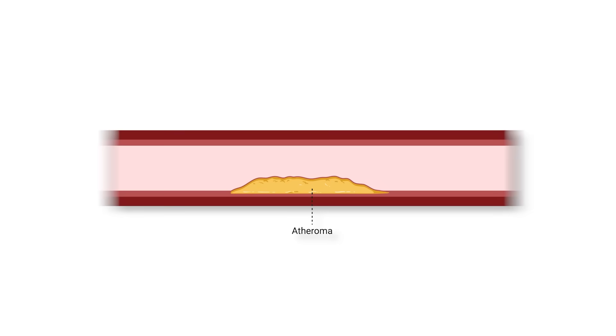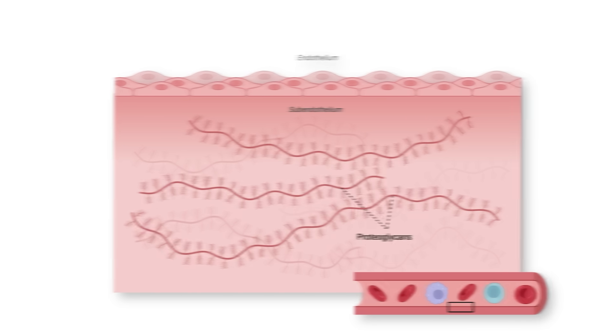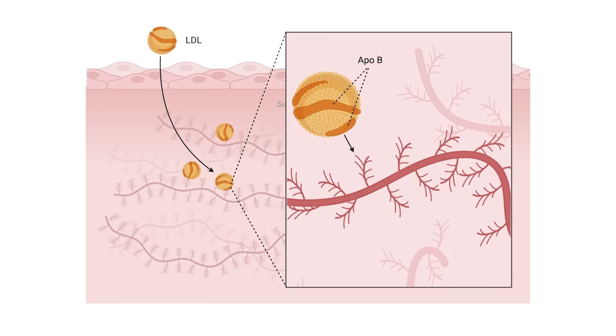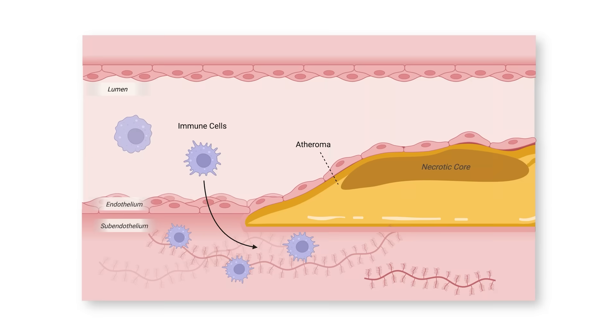Plaque formation is a combination of multiple factors coming together to allow for an atheroma — that's the plaque — to build. Your blood vessel wall has proteins under an initial layer of cells called endothelial cells. These proteins, called proteoglycans, attract a type of particle called an ApoB-containing lipoprotein. These lipoproteins bind to the proteoglycans and can be oxidized or modified, leading to a cascade of events from immune cells invading the area to the formation of a necrotic core, which involves the death of immune cells under the endothelial layer. And as this continues to progress, the atheroma grows.